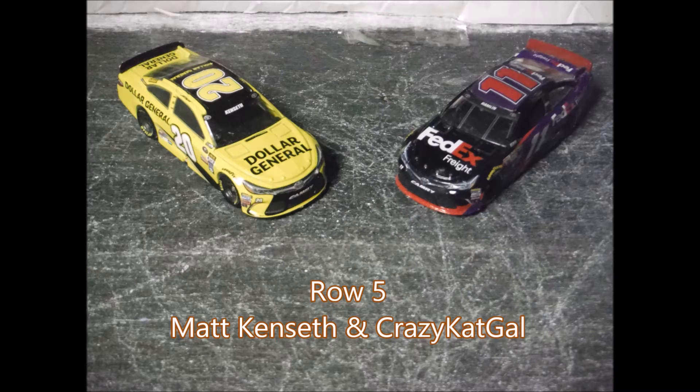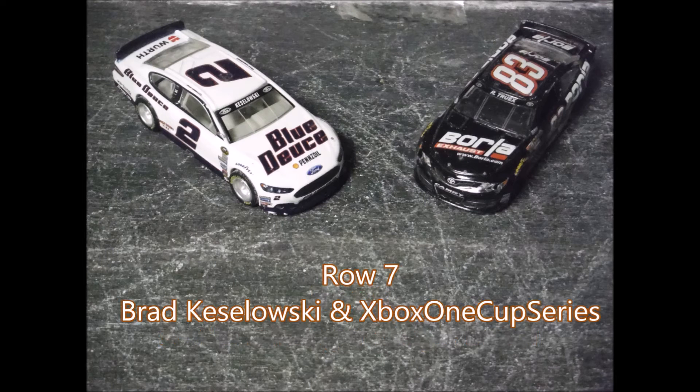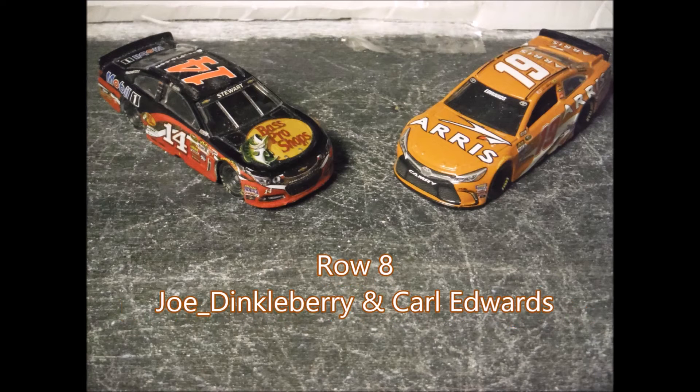Then you have Dale Earnhardt Jr., fan favorite, and Kevin Harvick. Then you have Joe Gibbs' teammates Denny Hamlin and Matt Kenseth. Then another Joe Gibbs driver Kyle Busch, alongside A.J. Allmendinger. Then you have Matt DiBenedetto and Brad Keselowski.